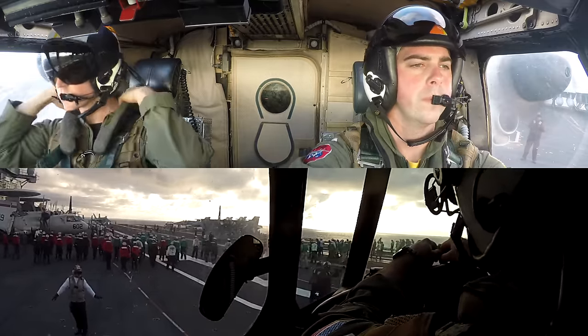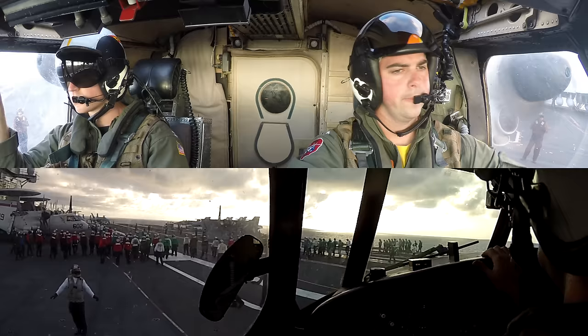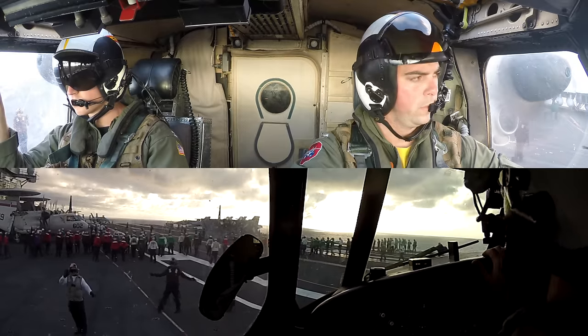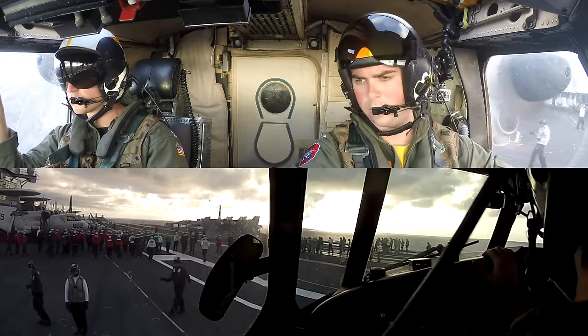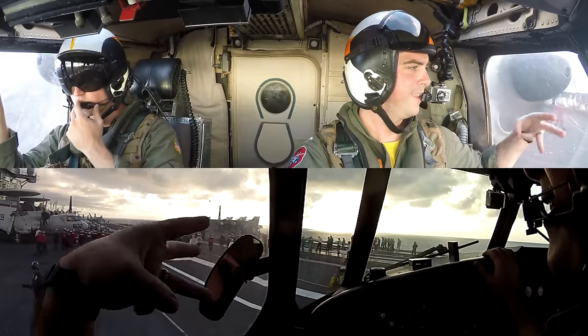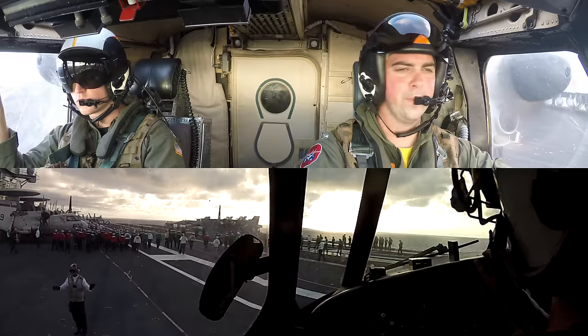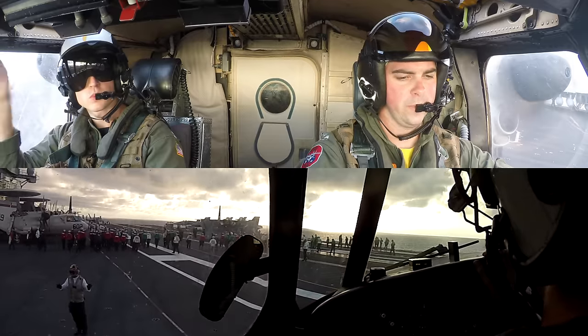You'll notice the plane captain standing in front of me is giving me a salute, passing me off to the yellow shirt of the taxi director in front of us, who then just told the maintainers on the deck to strip us of our chocks and chains so we can get ready to go flying. I was also just asked by the white shirt how much fuel we have on board, and I signaled back 2,800 pounds — a little light on fuel, probably because we were close to shore and we're carrying a lot of cargo.